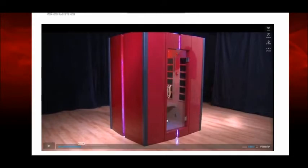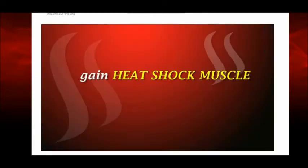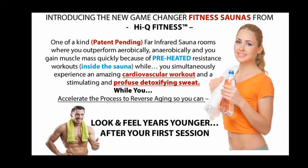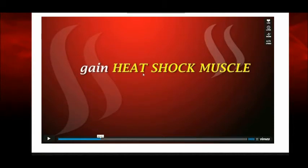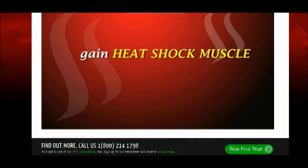The site, as you can see, has a video that starts up upon landing, and what it shows is a unique sauna — one where you actually have exercise equipment built into the sauna. What they talk about on this website is heat shock muscle. The beauty of this is that you can go into this sauna, obtain a temperature over 100 degrees, and exercise while you're in there. The benefits to that are multiple.